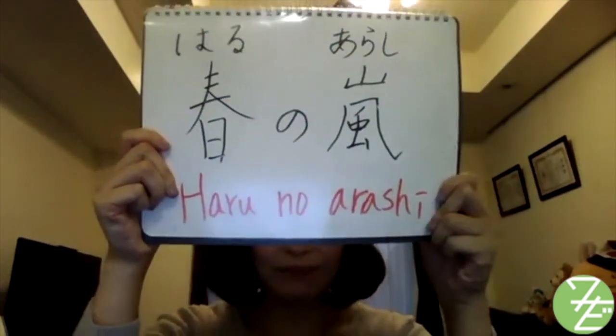先週は春の嵐が日本列島を横断しました。今週はようやくだんだん暖かくなってきて、春の陽気を感じることができます。 Now it's getting warmer and I can feel spring gradually. This feeling is called 春の陽気 in Japanese.